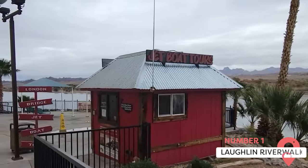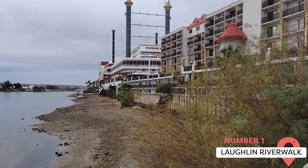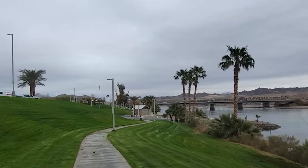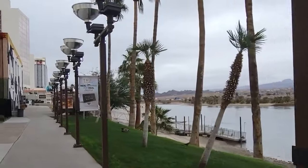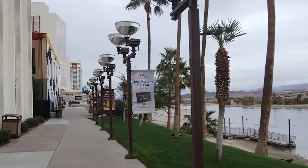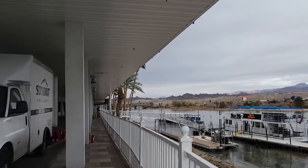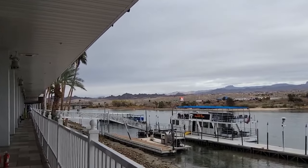Laughlin Riverwalk. The Laughlin Riverwalk is a scenic, mile-long trail that runs alongside the Colorado River, offering stunning views and a relaxing environment. This well-maintained path is ideal for a leisurely stroll or a morning jog, with several spots for sitting and enjoying the scenery. On the River Walk, you'll find a range of dining options with patio seating providing beautiful riverside views.